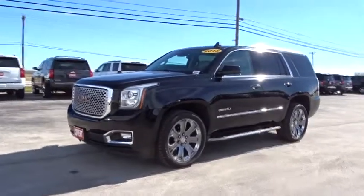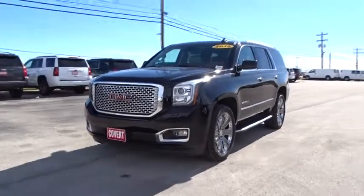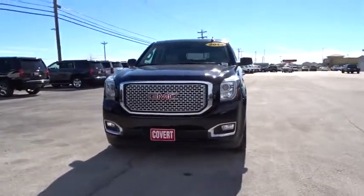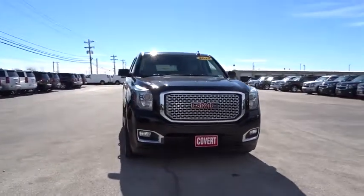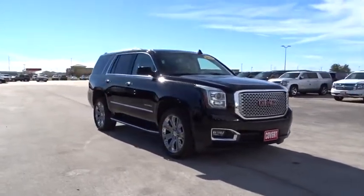The 2015 GMC Yukon. Peace of mind comes standard with GMC's 100,000 mile five-year powertrain warranty and Yukon's five-star frontal crash test rating. Boasting a Vortec engine with active fuel management and flex fuel, Yukon is agile and capable.